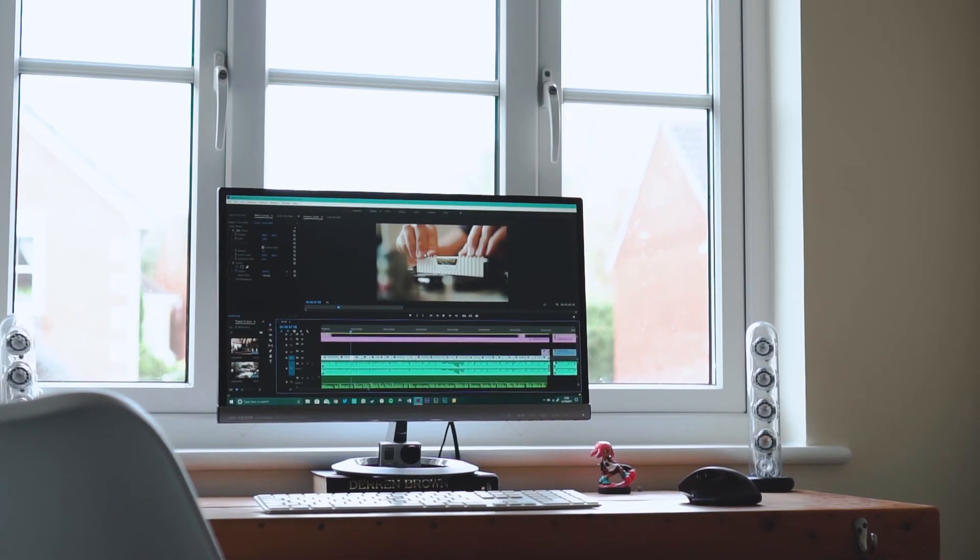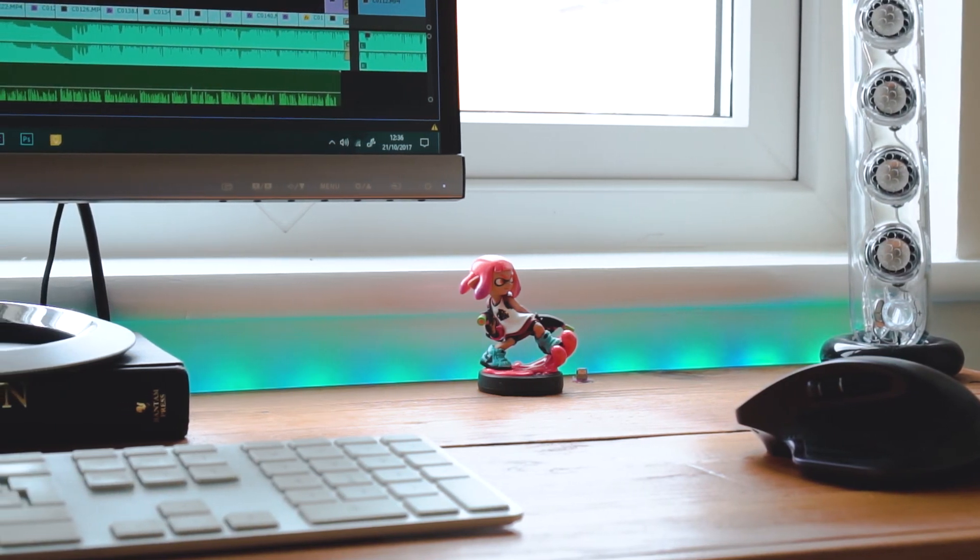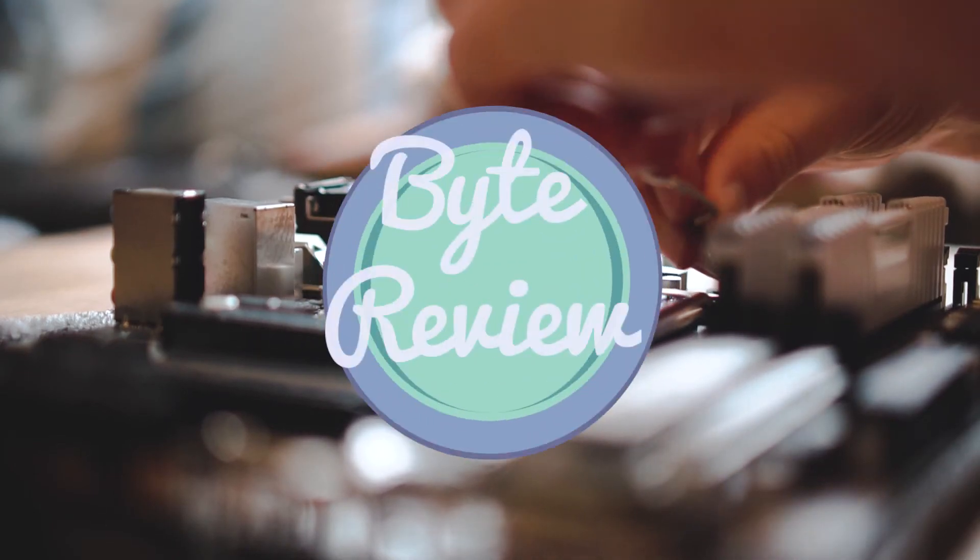So there's my new Premiere Pro 4K workstation. If you enjoyed this video pop us a like, and if you have any tips for my setup then please let me know — I'm all ears for new ideas.